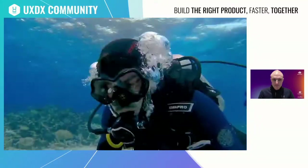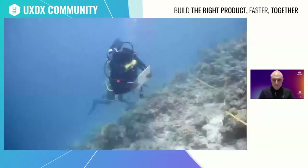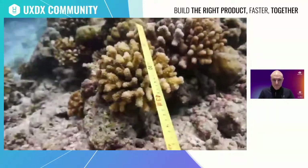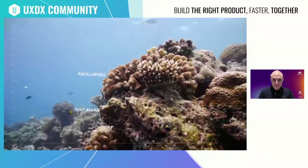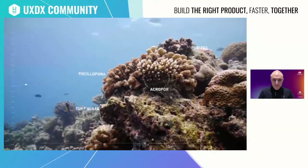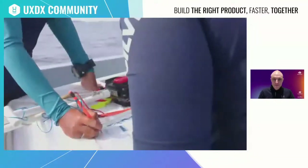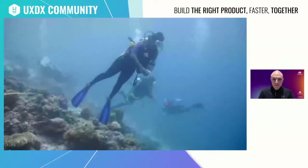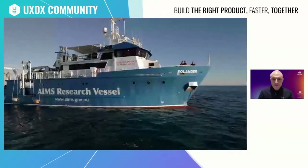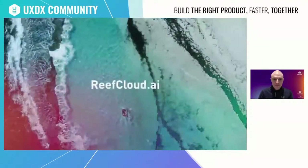Reef Cloud harnesses the power of human collaboration and artificial intelligence to equip us with the latest and best information about the state of our reefs. Building on automated data management, artificial intelligence, and statistical analyses, Reef Cloud can estimate reef composition 700 times faster, meaning we have the latest information within days rather than months or years. Reef Cloud integrates information from many users and provides an easy go-to platform for the latest insights. Our reefs are facing their greatest challenge — by working together we can help give them a fighting chance. Find out more at reefcloud.ai.